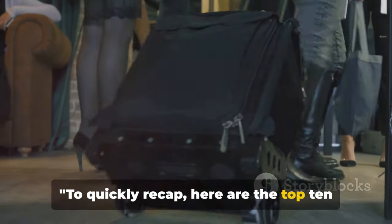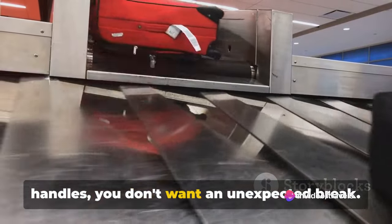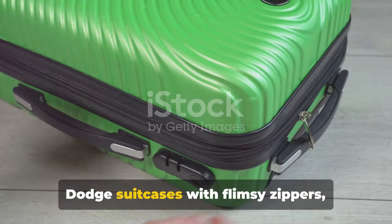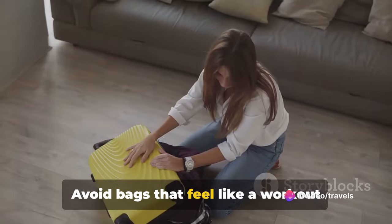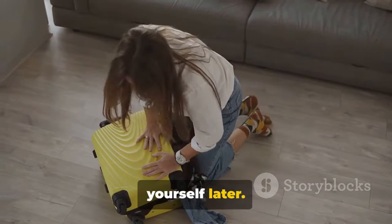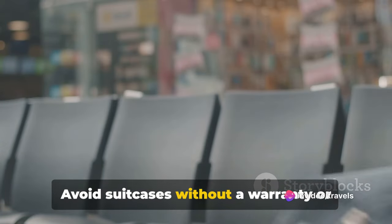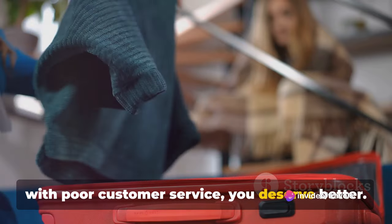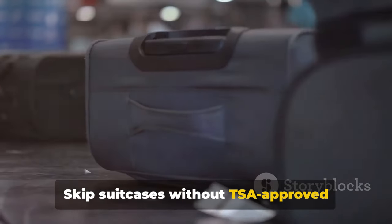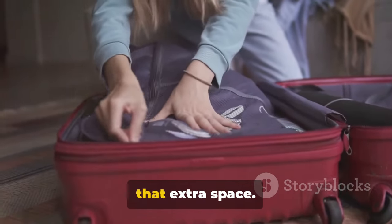To quickly recap, here are the top 10 features to avoid when shopping for your next carry-on suitcase: Keep clear of suitcases with weak handles. Bags with wheels that don't roll smoothly can be a real pain, so give them a miss. Dodge suitcases with flimsy zippers — they're just asking for trouble. Avoid bags that feel like a workout before you've even packed. Steer clear of suitcases with limited internal organization. Skip bags with easily scratched exteriors — they'll look old before their time. Avoid suitcases without a warranty or with poor customer service. Steer clear of bags with weak locks — your belongings are too valuable. Skip suitcases without TSA-approved locks — security is paramount. And lastly, avoid bags without expandable capacity; you never know when you'll need that extra space.